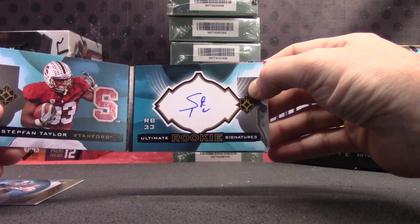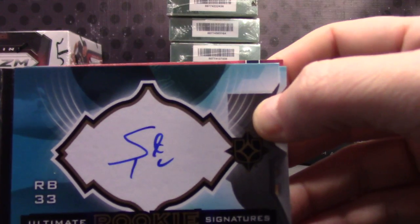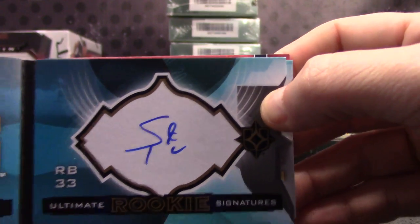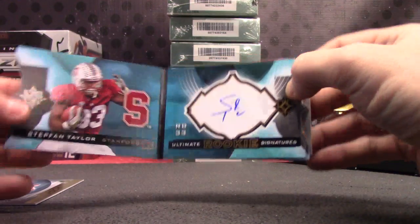It's a snake, a cactus, and a Nike swoosh. Interesting autograph — snake, cactus, Nike swoosh. There you go. Stefan Taylor.